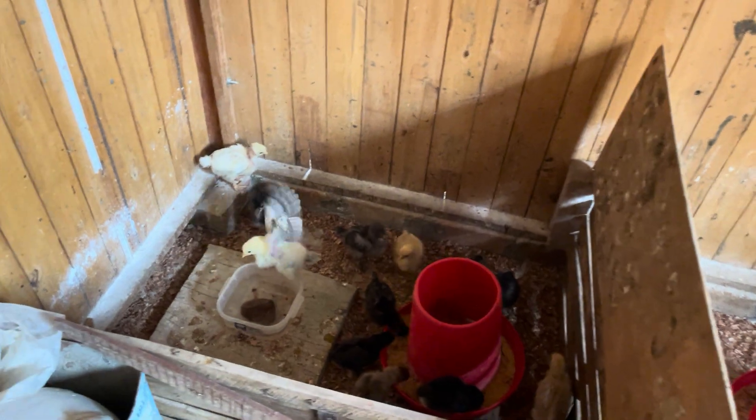Yo les recomiendo: cómprese de una vez sus 25 pollitos para que puedan ganar y generar un poco de dinero. ¿Cuánto van a ganar criando 25 pollitos? Pues nada más y nada menos, amigos, van a estar entre los 400 dólares. Solo con 25 pollitos. La verdad, los motivo mucho, ya que 25 pollitos no ocupan mucho espacio.